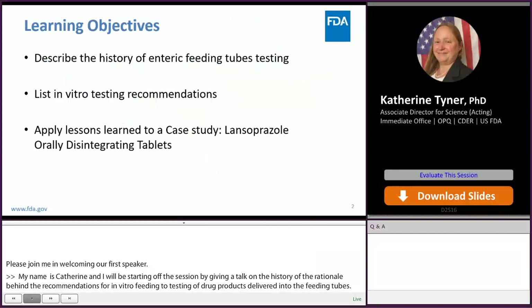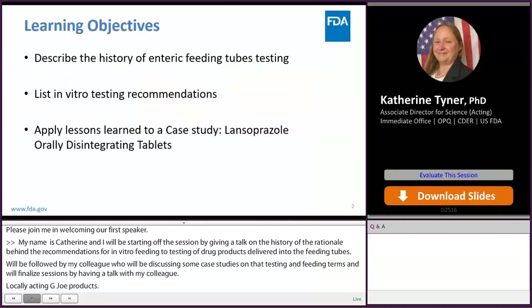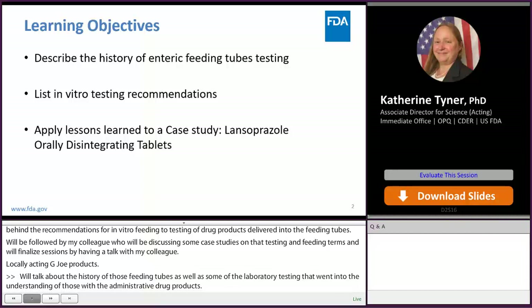I'll start by talking about the history of enteric feeding tubes as well as some of the laboratory testing that went into our understanding of the risks of forming clogs when administering drug products through feeding tubes. I'll then go into a list of some of the in vitro testing recommendations that we have developed, and finally I'll talk about applying those lessons learned to a specific product guidance — specifically the lansoprazole orally disintegrating tablets.